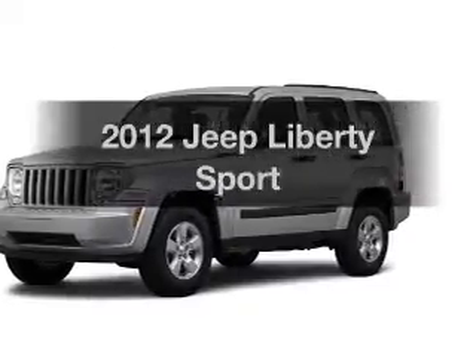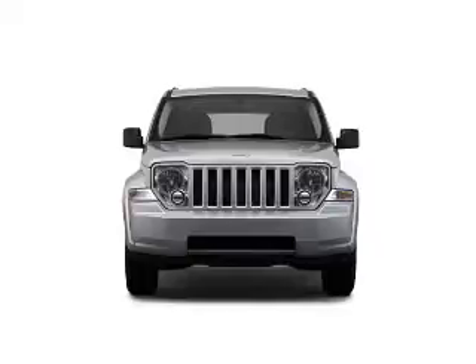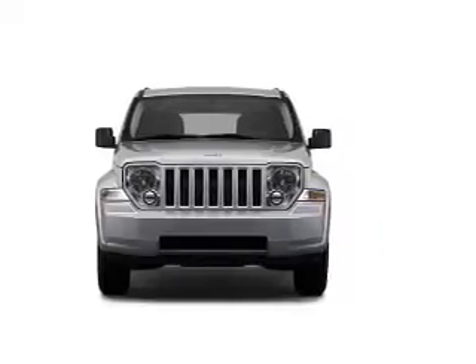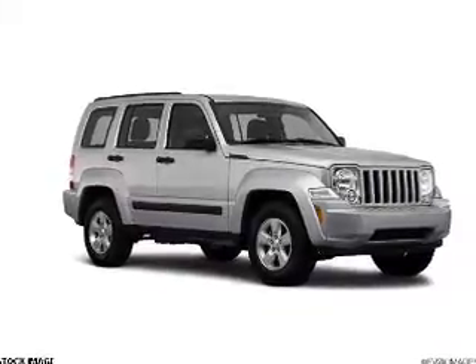Presenting the 2012 Jeep Liberty. If you're looking for an automobile with great attributes, look no further. The powertrain includes four-wheel drive with a reliable six-cylinder engine that responds smoothly to its automatic transmission.